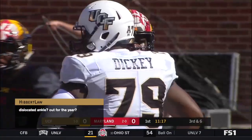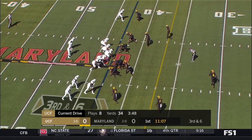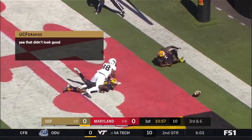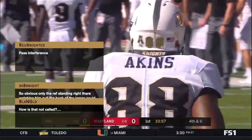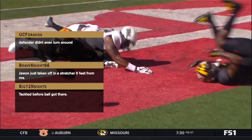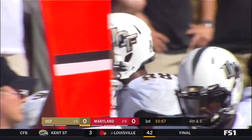UCF wants to stay out of third and long as much as possible — they want chunk plays, five and six at a time. Adrian Killings checks in, wearing number nine, in the backfield next to McKenzie. Milton creates time, throws deep to the end zone — incomplete. Terrific recovery. He was looking for his tight end Jordan Aiken, a 6'4", 262-pound tight end. If you give him a chance, he's big enough to body up defenders. The coaches raved about Aiken's athleticism.